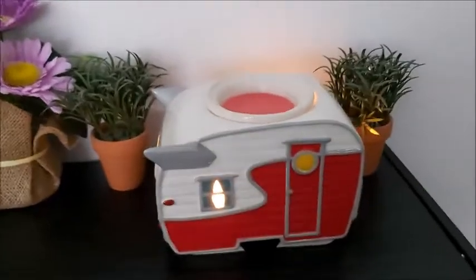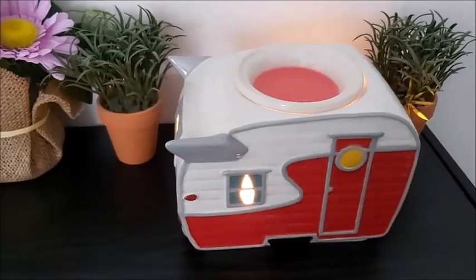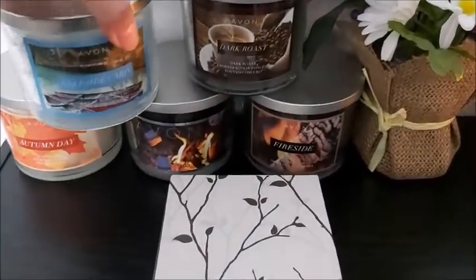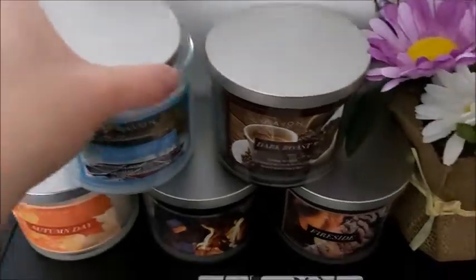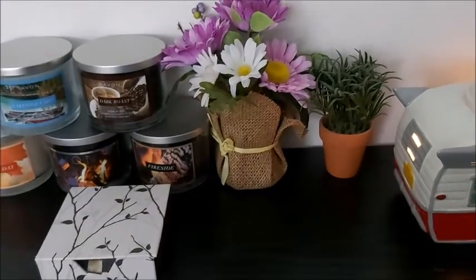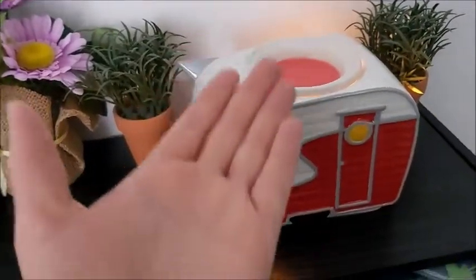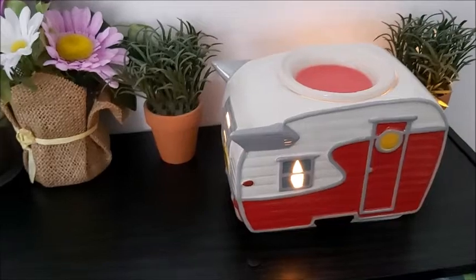This is one of my Scentsy warmers — I own lots of them. Although I love my candles — these are Avon three-wick scented candles — I watched Katie's video of her opening gifts from Shannon, and she got that mug candle. It's gorgeous! So it inspired me: I thought, I have so many leftover waxes, I should just make my own candle.